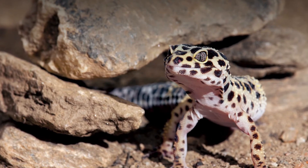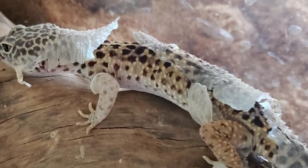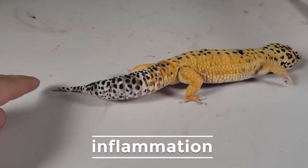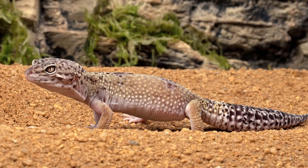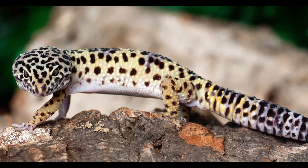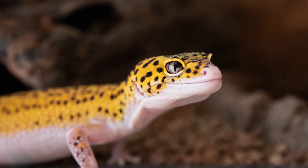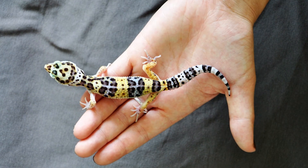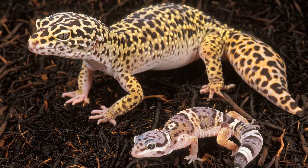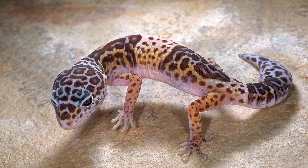Leopard geckos are a type of gecko that can regenerate the skin and tissue on their body, a process that also takes place in mammals, amphibians, and other animals. The first step of this process is inflammation, the second step is the formation of new tissue, and the third step is to heal the wound or injury with scar tissue. The regeneration process depends on how long it takes for the animal to heal itself. For example, if a gecko has an injury on its leg, it will regenerate in about two months, while humans take about six months to heal from a similar injury. Unlike humans, leopard geckos do not have to experience inflammation before they can regenerate their tissue, making them an amazing creature.